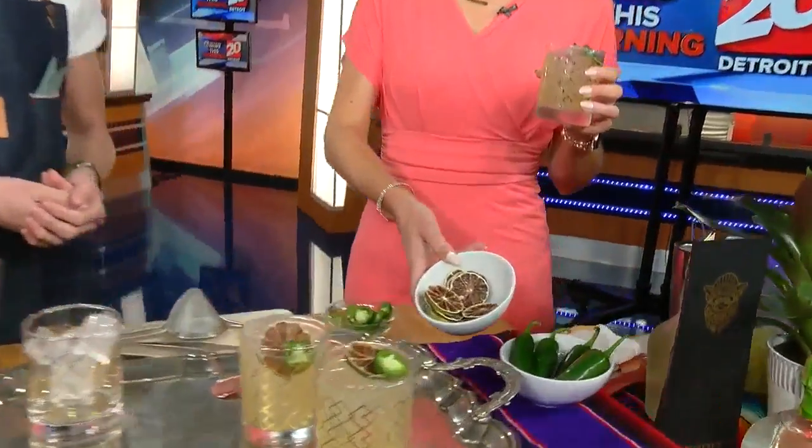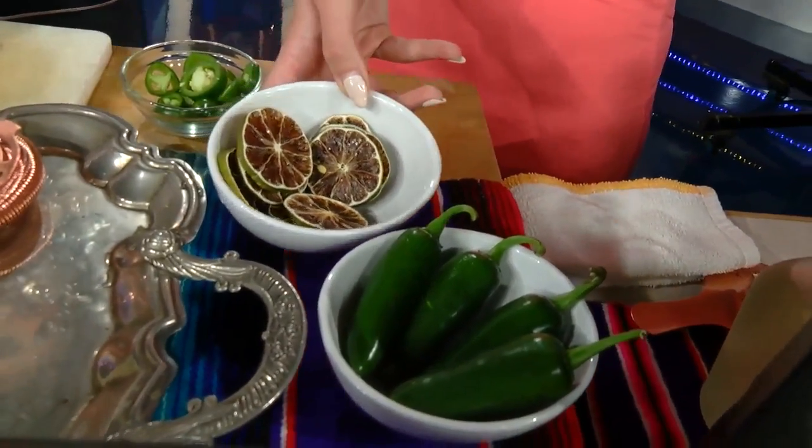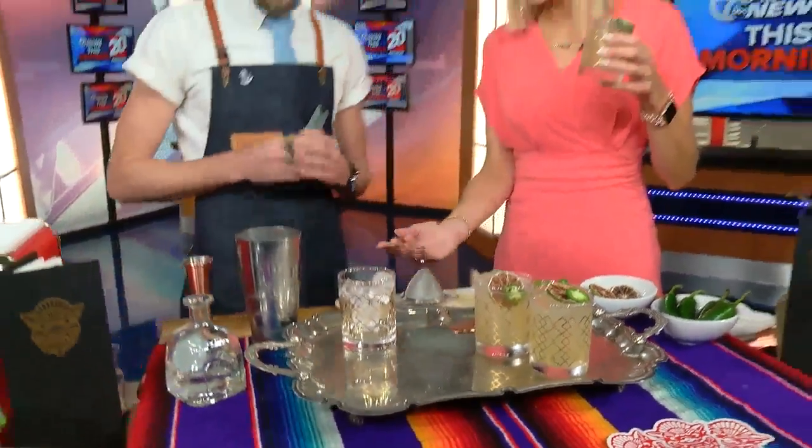Tell me about these limes — they certainly look different than what I have. Just a dehydrated lime. We have a dehydrator, or you can always leave it in the sun. And what does that do for the cocktail? It looks nice, but it's also a different nose — it also smells very nice.